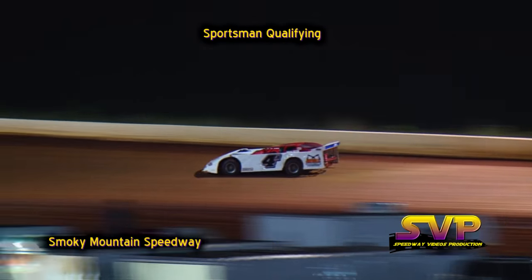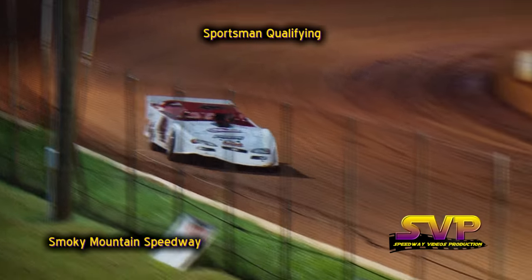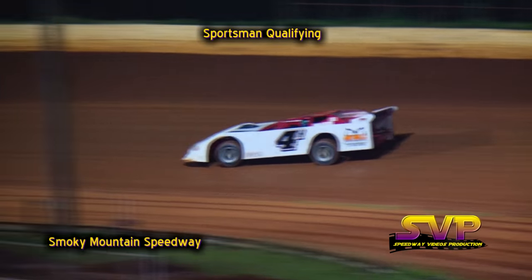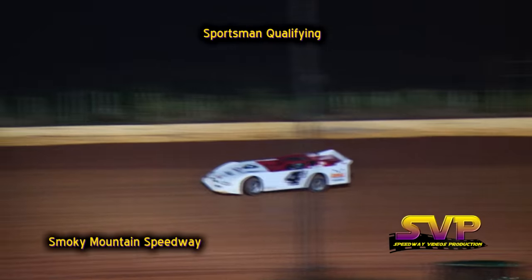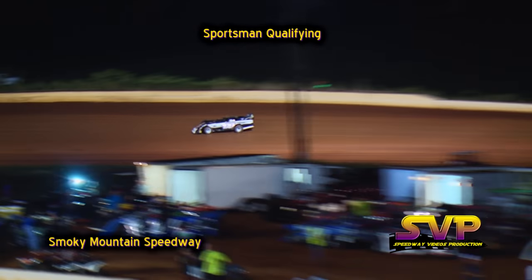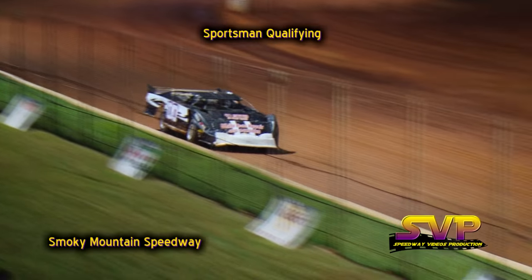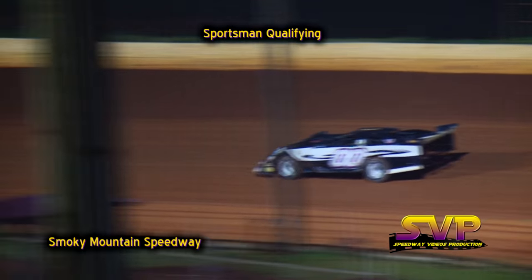Next car coming out to qualify is the 4H of Hunter Kerr. Right now Jared Cravens in the 54 car is sitting in the 18th position. Also on the racetrack, the double-zero of Kelvin White. Hunter Kerr and Kelvin White — Hunter Kerr's lap time is a 17.944. Kelvin White's lap time will be an 18.088.